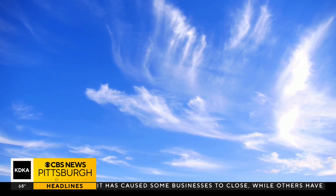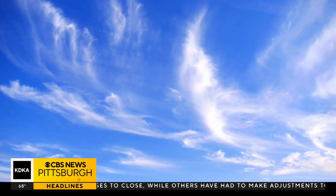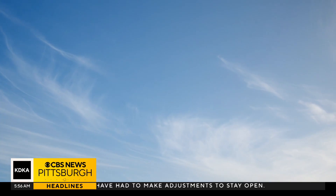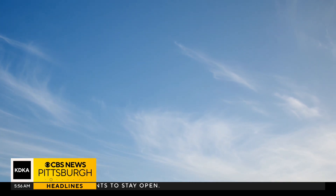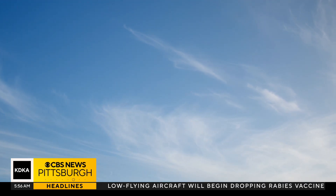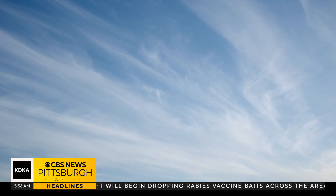They're also known as mares' tails. There's an old saying: "Mares' tails and mackerel scales make lofty ships carry low sails." Mackerel scales are a type of mid-level cloud. Both usually appear before a front moves into the area. The National Park Service says neither of these cloud types bring rain or snow themselves, but they do precede an approaching front by a day or two, and that front could bring precipitation.